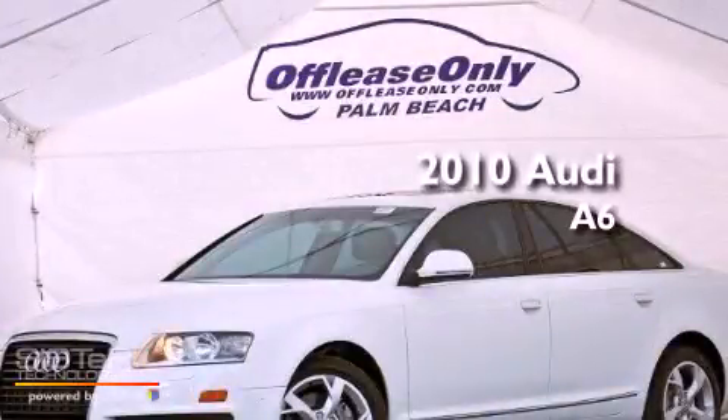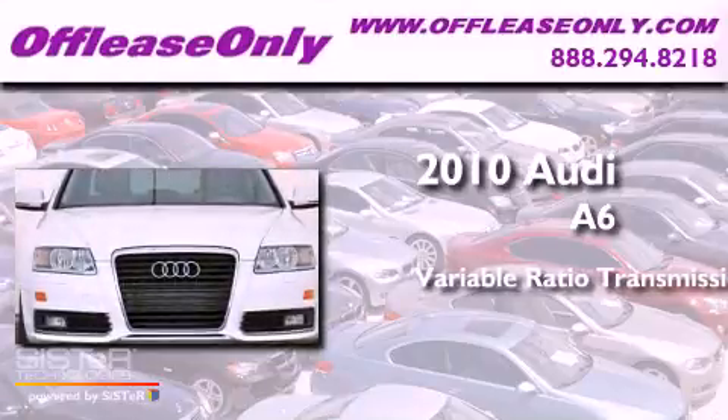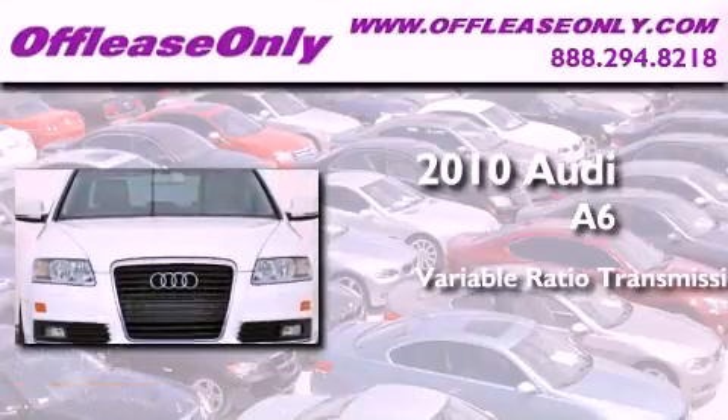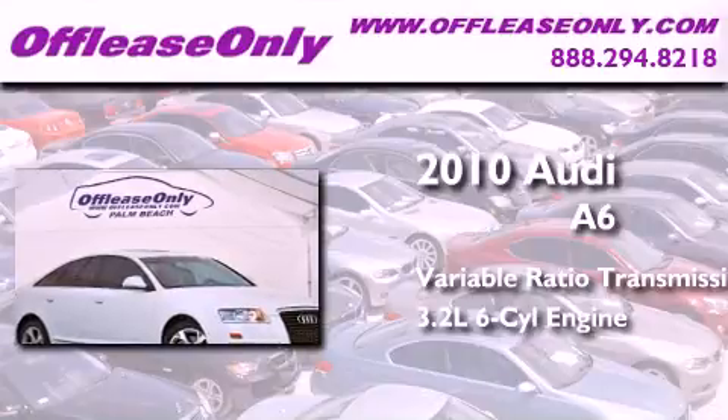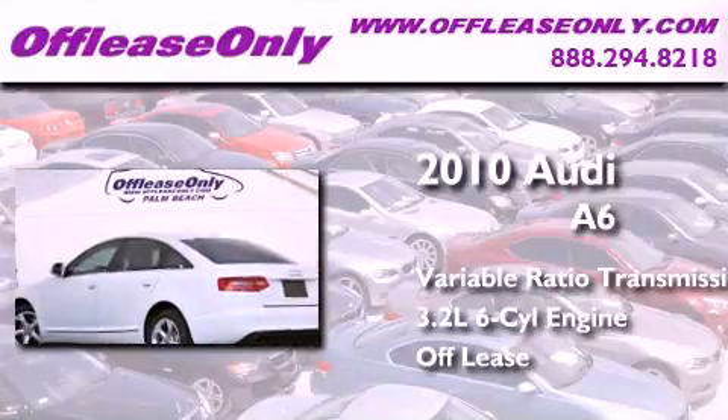This is a 2010 Audi A6. This four-door sedan has a continuously variable transmission and a 3.2-liter V6. Plus, having just come off lease, this Audi is in like-new condition.